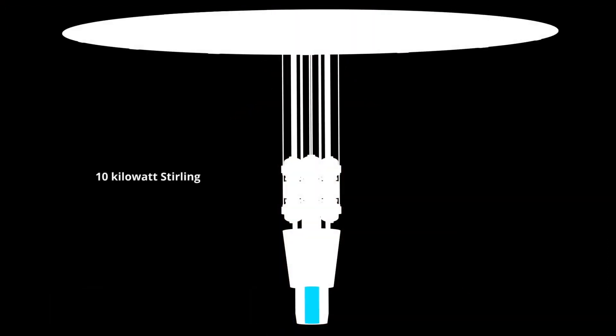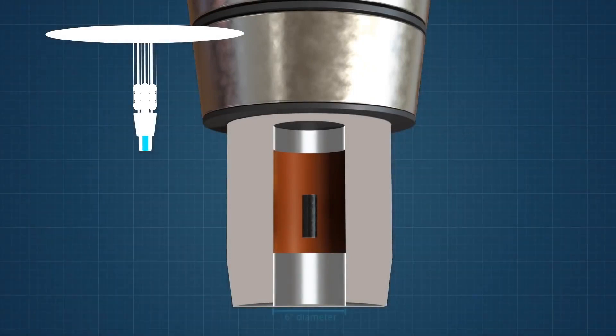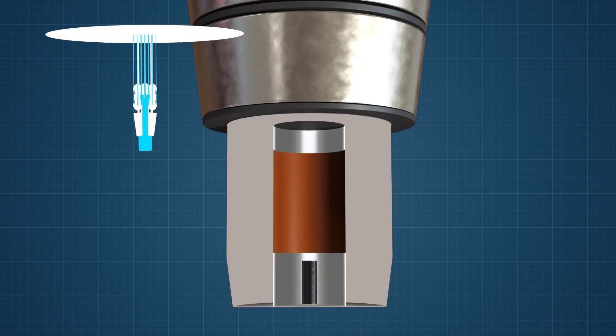The reactor core is a cylinder of enriched uranium that is 6 inches in diameter. A beryllium oxide reflector will surround the uranium core. A single rod of boron carbide is used to turn on the reactor. The reactor uses well-established nuclear physics to self-regulate the fission reactions, and this feature eliminates the need for a complicated control system.